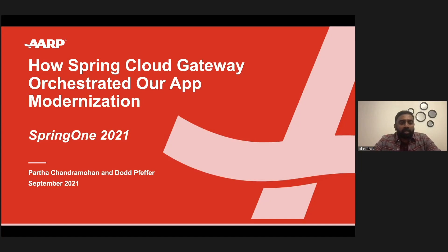Good afternoon everyone, and thank you for joining us today. In this session, we will be talking about how Spring Cloud Gateway orchestrated our app modernization. My name is Partha Chandramohan. I work as a solutions architect at AARP within a group called Digital Strategy and Membership, and with me is Dodd Pfeiffer.